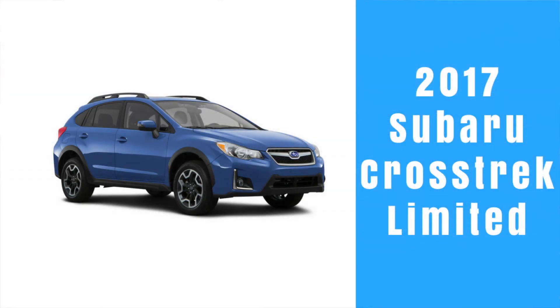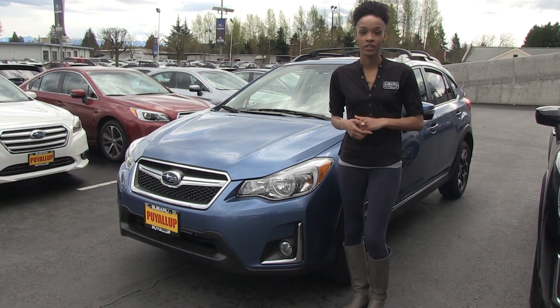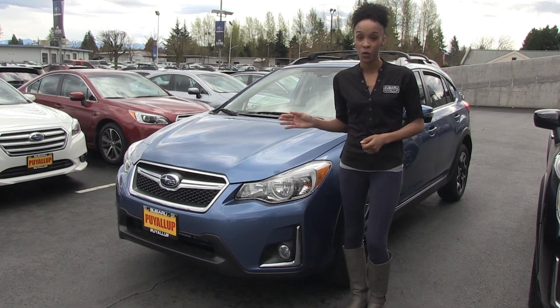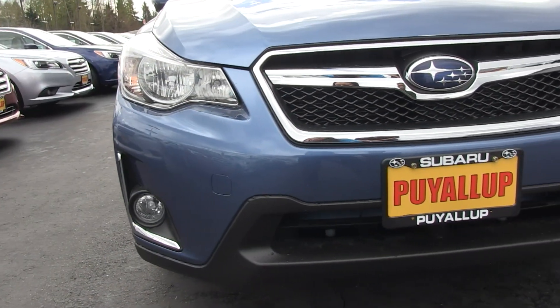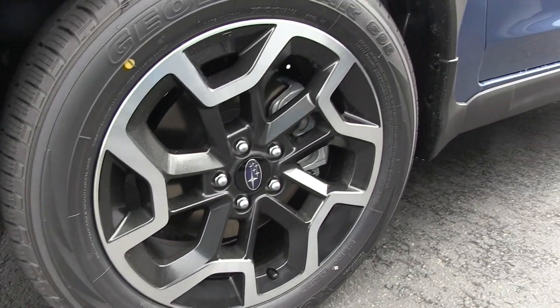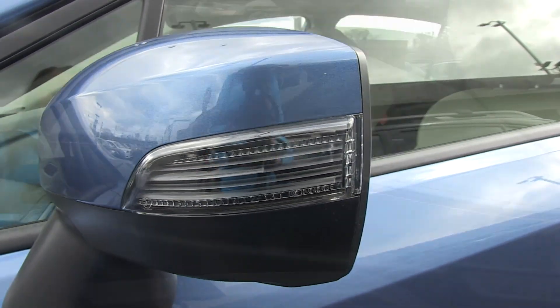Let's take a look at the Limited model. This one is in quartz blue pearl with the ivory leather interior. It has the same key standard features as the Premium and much more. It has fog lights, and the 17-inch aluminum alloy wheels come standard with the integrated turn signals.